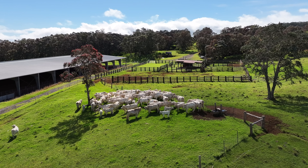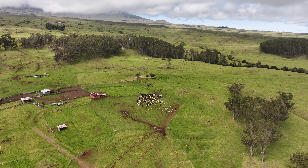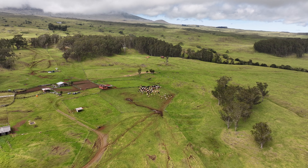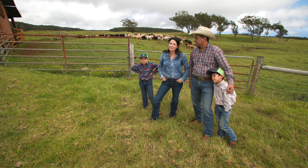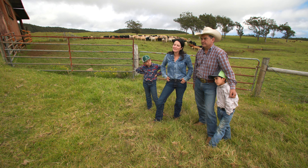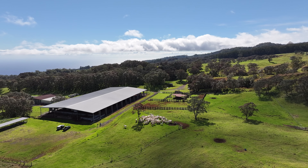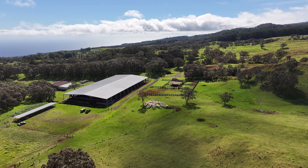When the ranch was first acquired from Dutch and Gordon it didn't look like this — it was full of fireweed and it took hours and hours for the tractor operator to clean it out to be grazeable. Grazing also helps with fire risk, keeping the vegetation down and making it less risky to have fires.